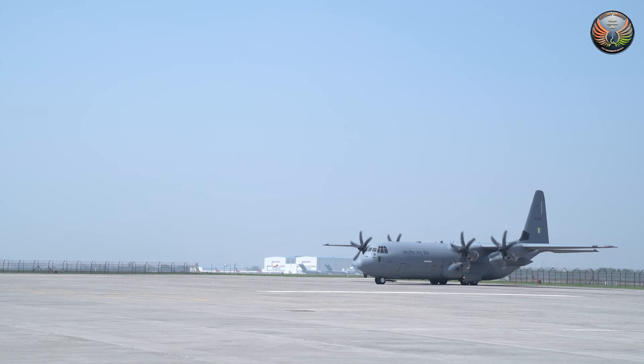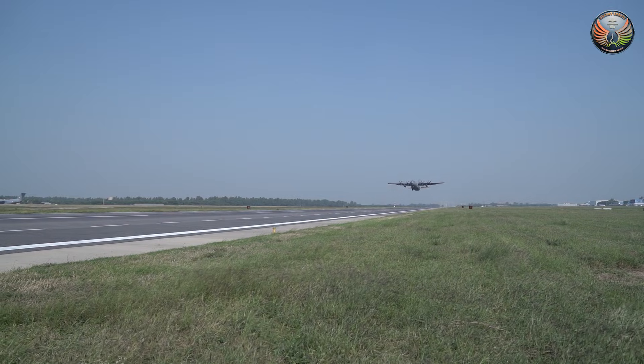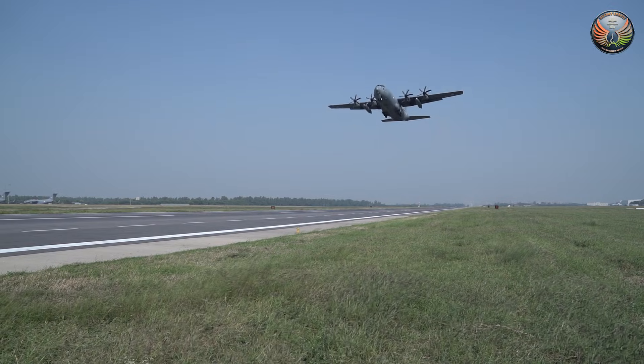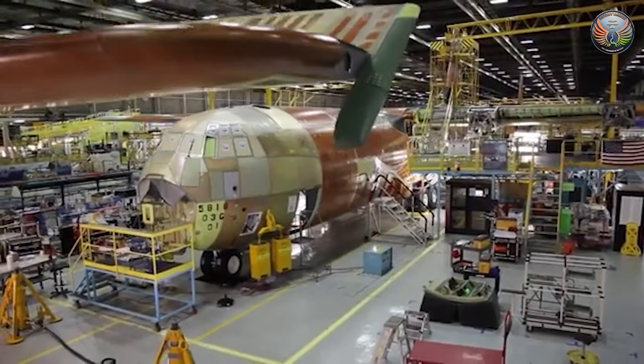Operationally, the C-130J fleet is vital for India's strategic and tactical airlift, mountain operations, disaster relief and special missions, including high-altitude landings in Ladakh. Domestic overhaul capability is therefore seen as critical for readiness.